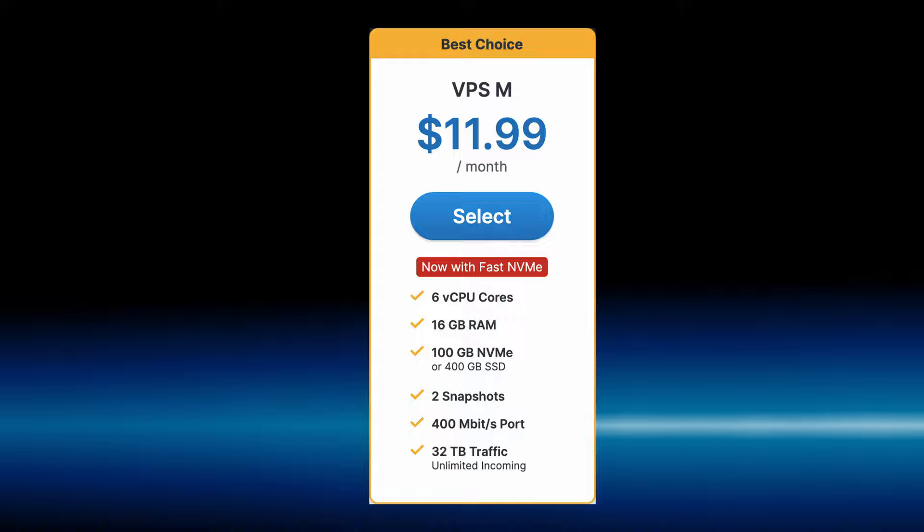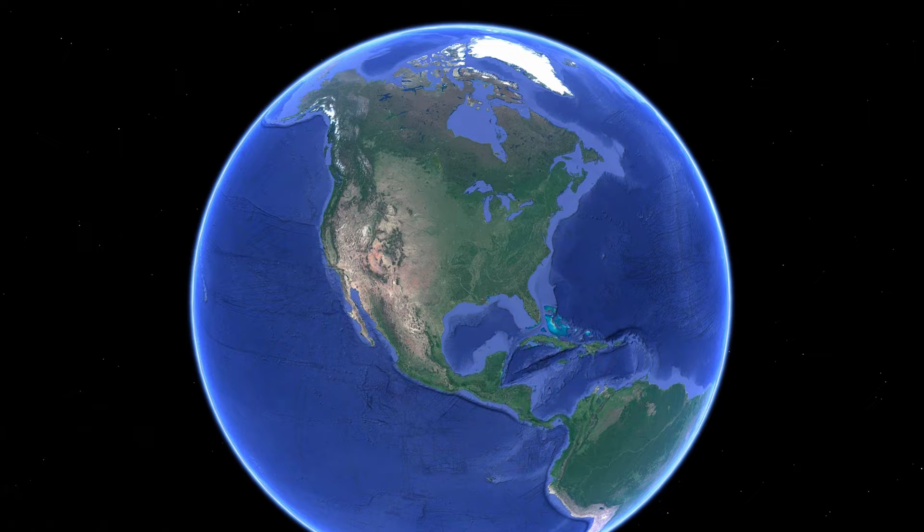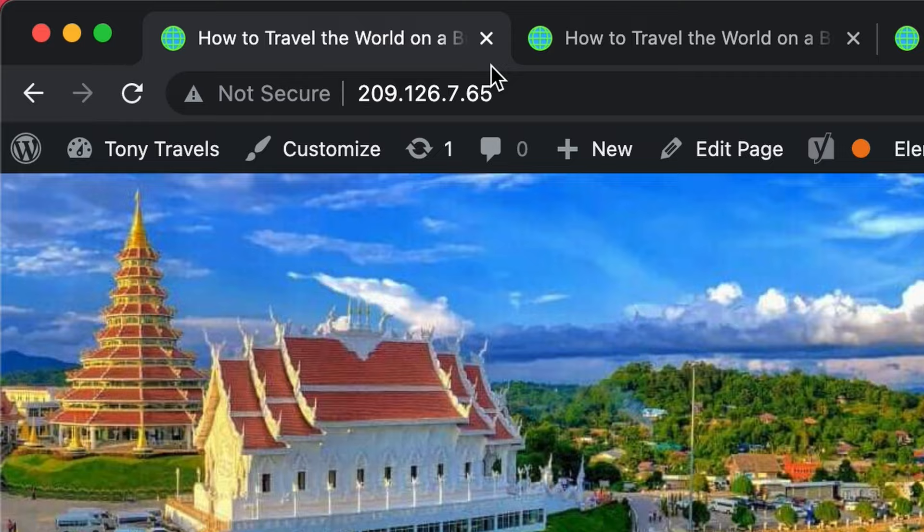I spun up a $12 VPS with Contabo, an $80 VPS with Vulture, an $80 VPS with Linode, and an $80 VPS with DigitalOcean. On paper these servers are comparable — the only difference is that DigitalOcean has two extra cores. I made an exact copy of my travel blog at TonyTravels.com and hosted it on each server in a data center in the northeast United States. Each website was served from an IP address to eliminate DNS lookup times, and each was running identical software on Ubuntu 20.04 on top of an Nginx web server.